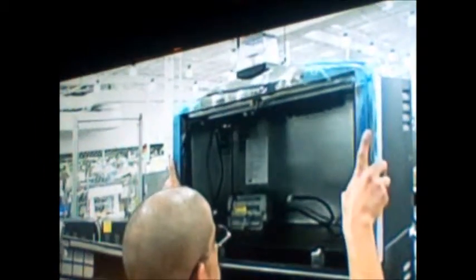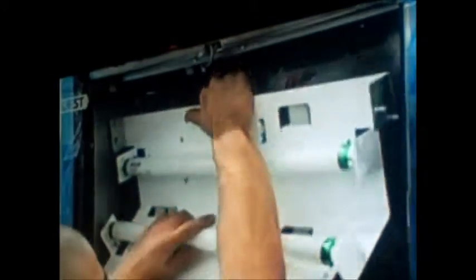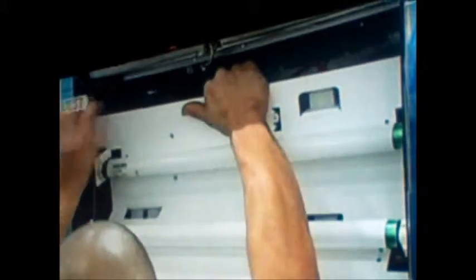Next comes what's called the top box. Workers mount it onto the bulkhead, then install fluorescent bulbs. These will light up the eye-catching artwork on the glass front of the box.